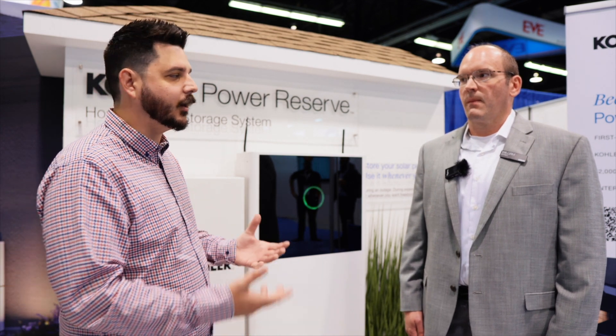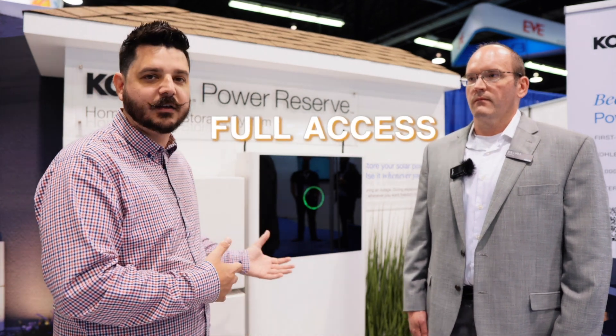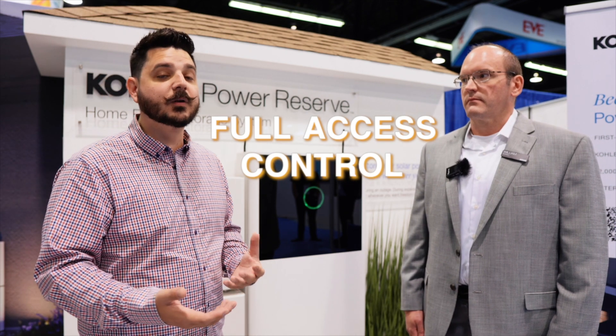That's a really nice benefit. For those of you that aren't aware, some battery manufacturers don't give the homeowners — you, the owner of the system — control over it yourself, so you always have to contact your installer. What happens if that installer goes out of business? You're struggling to change the parameters of the battery. The fact that Kohler is making sure you have full access and control of this system is really valuable, and it's all managed right within the app.